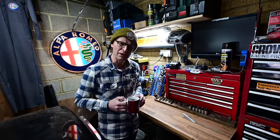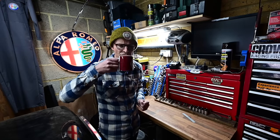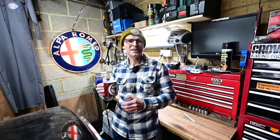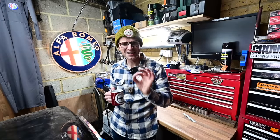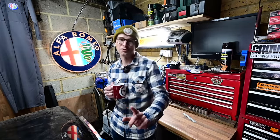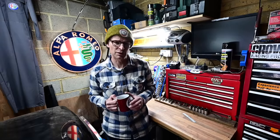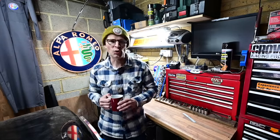Without further ado, as I believe we have to say on this here internet, let's look at some junk from that there trunk. I've got a couple of very interesting things this time. First of all, this one turned up by a very weird convoluted route - and if you're a fan of the Crown Victoria and its history, stick around to the very end because you are going to love this one.